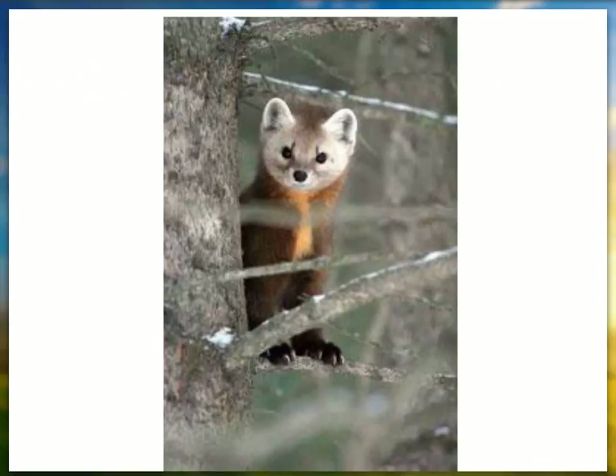The next cousin up, which is common in the survey area, is the pine marten — a little bigger than a weasel, brownish with a blondish color. You can see that blonde on them pretty well and a little bit of a white face. They can be arboreal but spend most of their time on the ground. You're going to find them associated with spruce-fir forest where there's lots of structure on the ground.